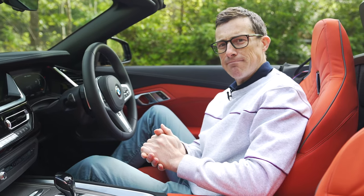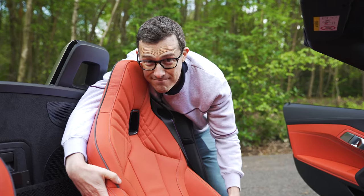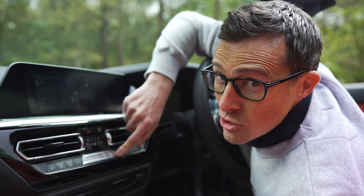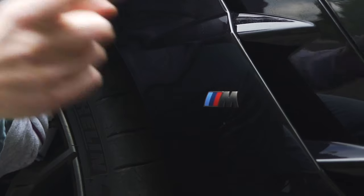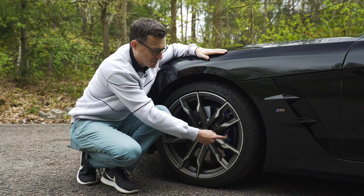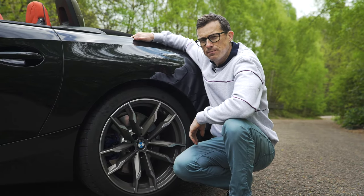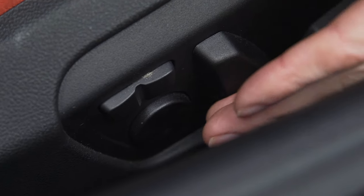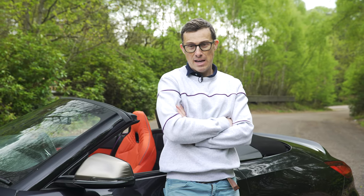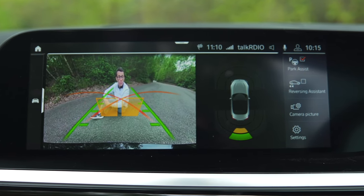The entry-level Sport model comes with a large infotainment screen, a digital driver's display, heated sport seats, front and rear parking sensors, and dual-zone climate control. M Sport models add a chunkier steering wheel, M badges, different 18-inch alloy wheels, upgraded M Sport brakes, and slightly lower, stiffer suspension. The M40i gets 19-inch alloy wheels, adaptive dampers, an M Sport rear differential, and electrically operated seats with adjustable lumbar support. A technology pack costing £1,800 adds a reversing camera, automatic parking aid, a heads-up display, and a 12-speaker Harman Kardon stereo.